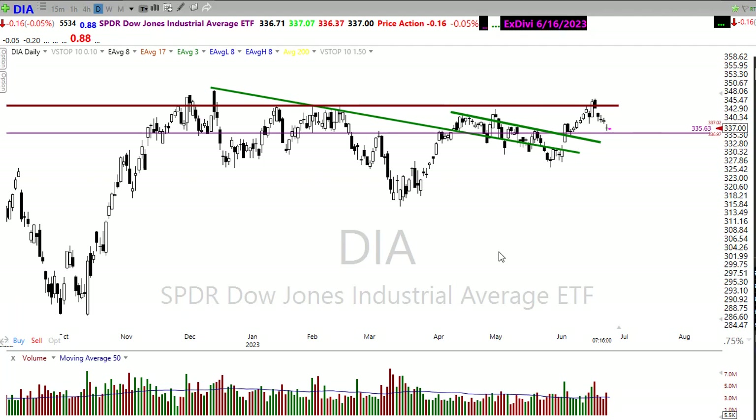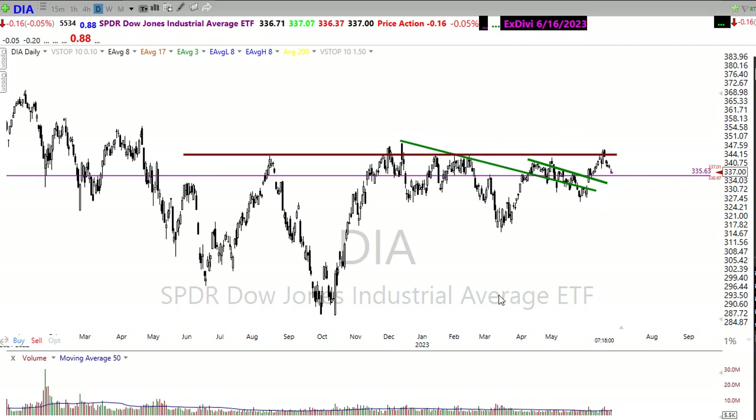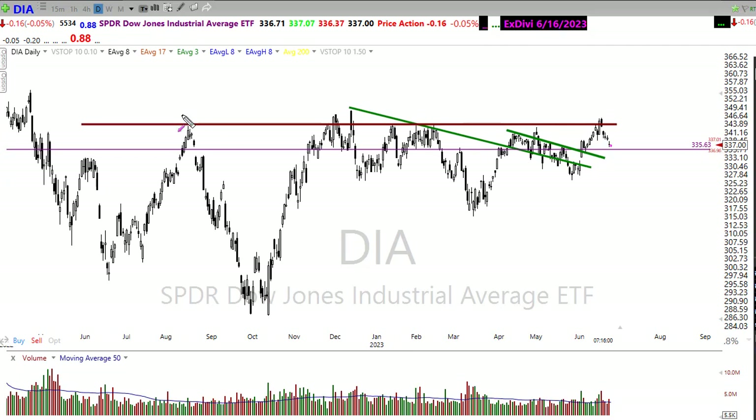Looking at the charts, we've just been stuck — stuck below this trading range — and we continue to have trouble against that price resistance in the chart.